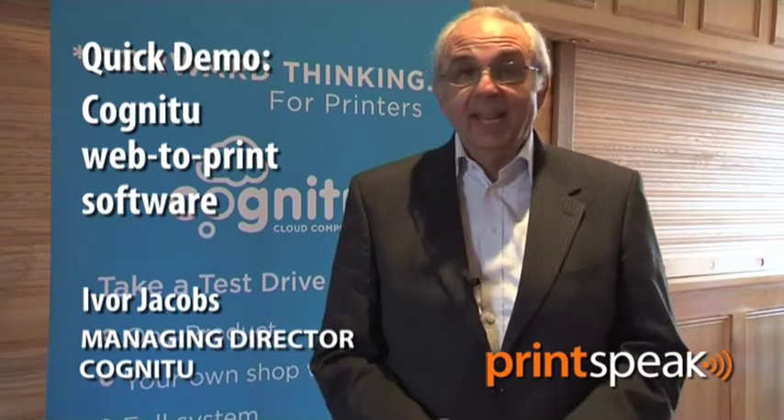Hello, I'm Ivor Jacobs, Managing Director of Cognitu, which is a software company. We have been going in the UK for just over 12 years, and we were indeed the world's — or certainly England's, maybe the world's — first web-to-print software company.